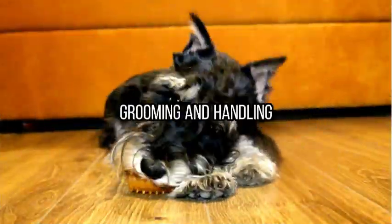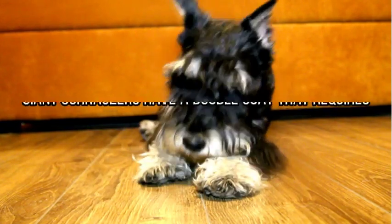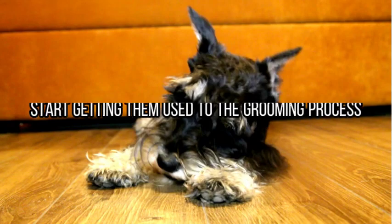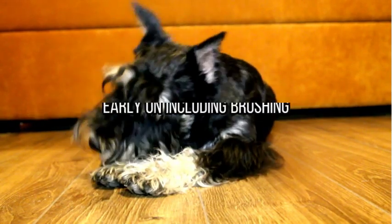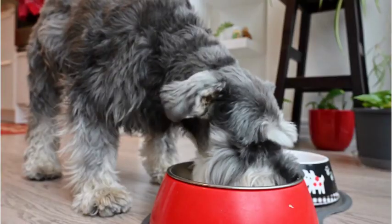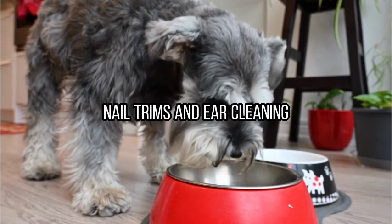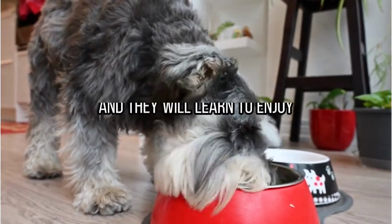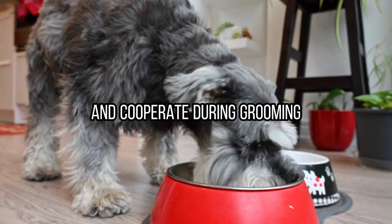Tip number three: grooming and handling. Giant schnauzers have a double coat that requires regular grooming. Start getting them used to the grooming process early on, including brushing, nail trims, and ear cleaning. Make these sessions positive and rewarding experiences, and they will learn to enjoy and cooperate during grooming.